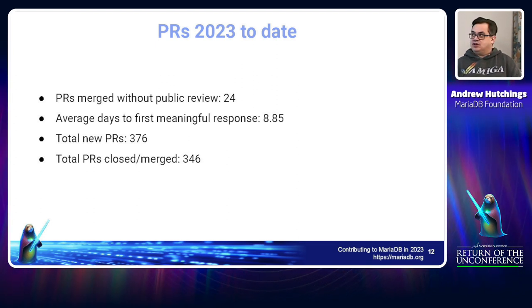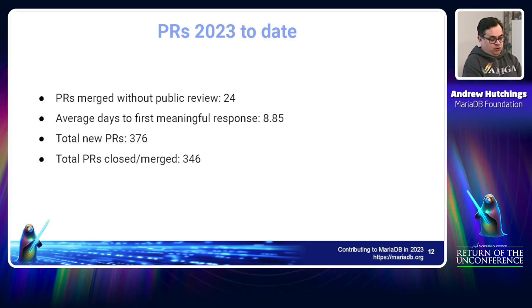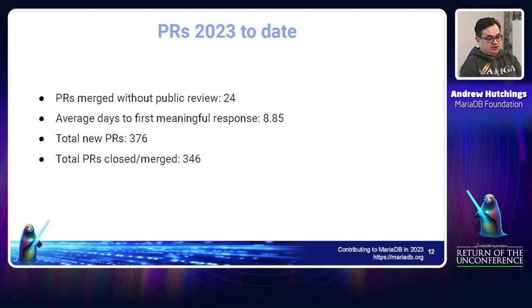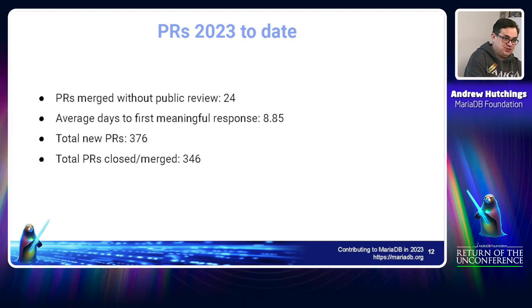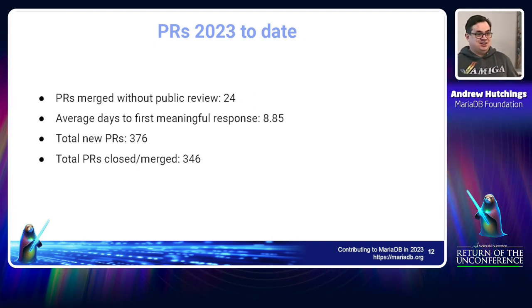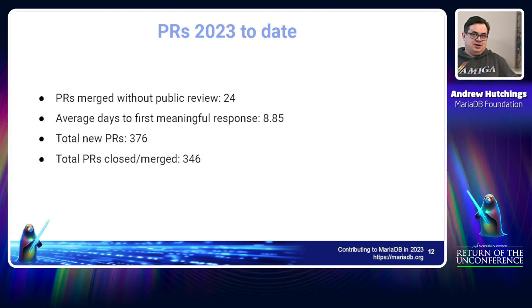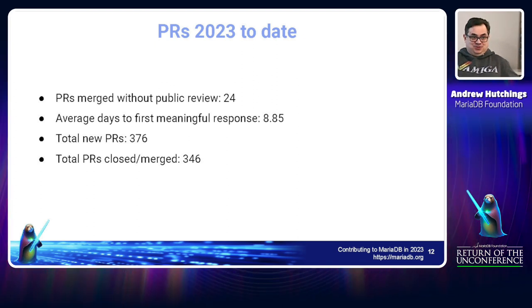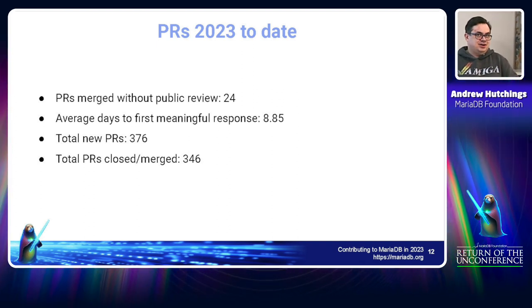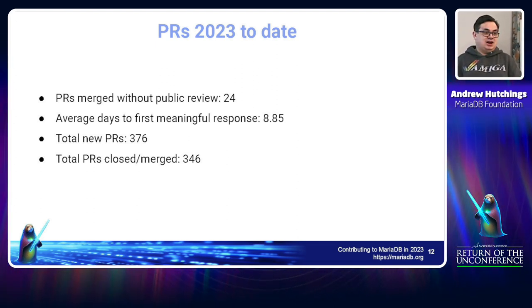The average days to first meaningful response is a tricky metric. We define a meaningful response as: a pull request is opened, and then someone who isn't the author and who has commit rights either comments or submits a review. The time between those two dates is what we call a meaningful response — it doesn't mean the response was actually substantive, it's just very hard to measure that automatically. The raw CSV data has the real spiky distribution — some get responded to within a day, others haven't been touched for a thousand days. Medians could be calculated from the CSV but haven't been done yet.